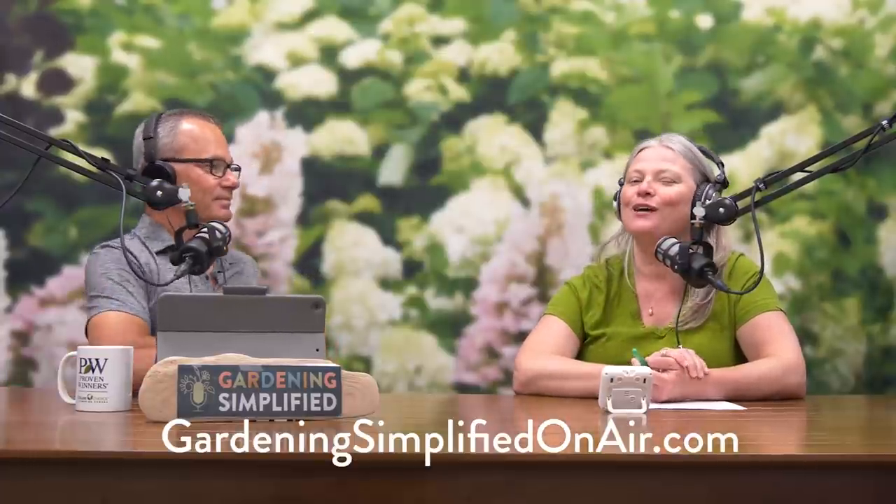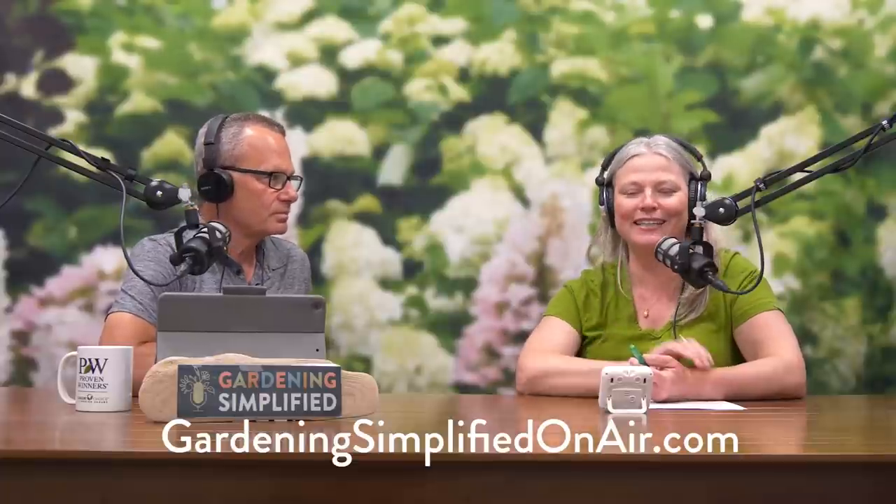We are already out of time — I knew this was going to happen. Fortunately, we have the show notes with lots of good information, including a link to our Hydrangeas Demystified info sheet, which will give you everything you need to know to become a hydrangea expert. GardeningSimplifiedOnAir.com. When we come back, we've got Branching News.